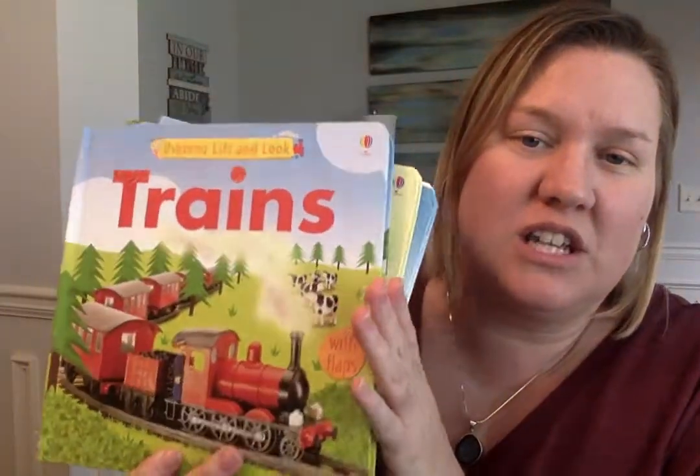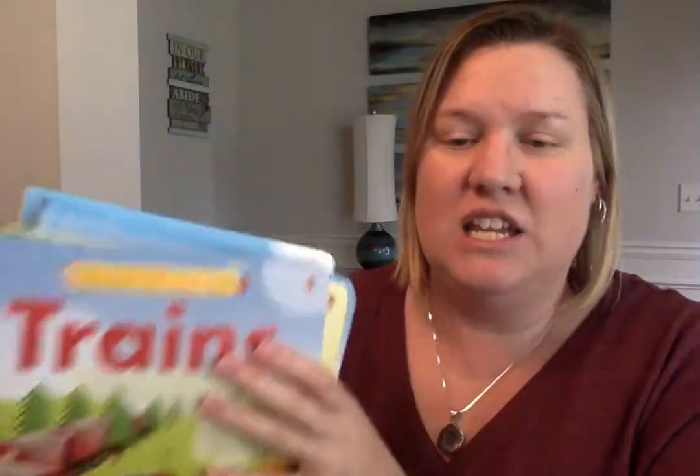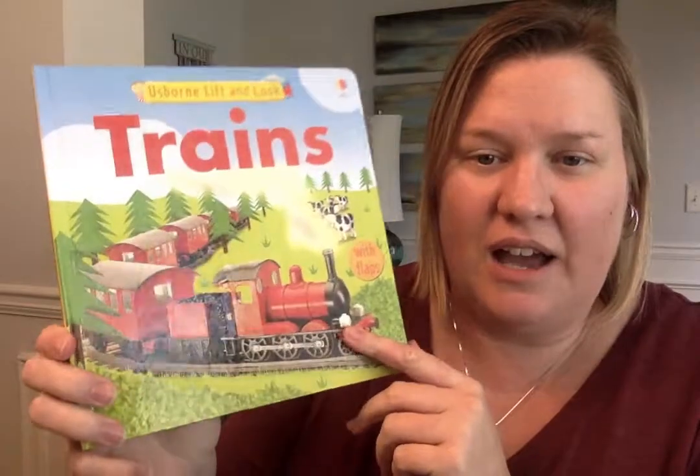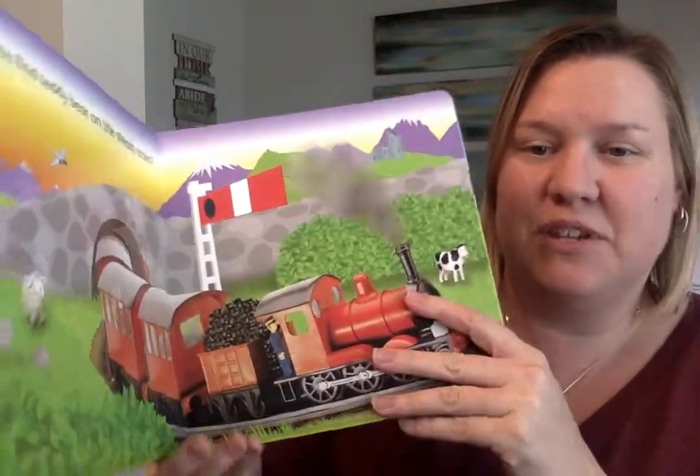Let me show you why these are such amazing books. The quality for $9.99 each is awesome. They are hardcover, sturdy books, and they feature glossy, shiny pages inside, flaps, and lots of things to find. So I'll show you a few of my favorite features.